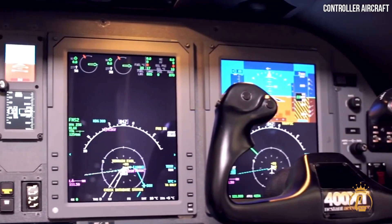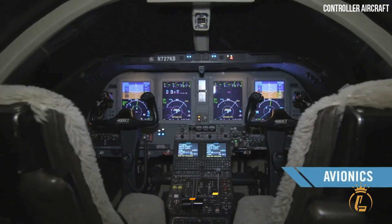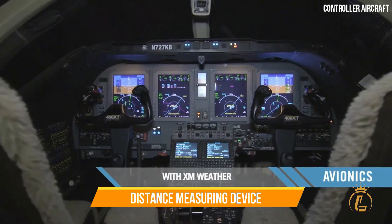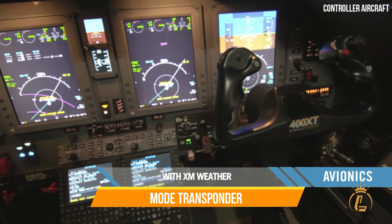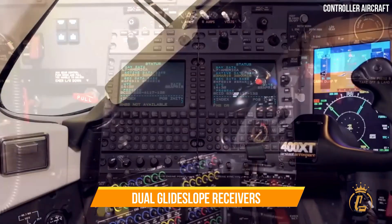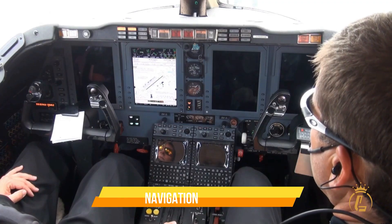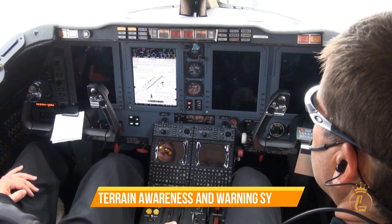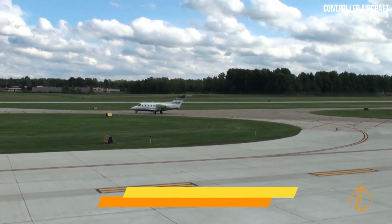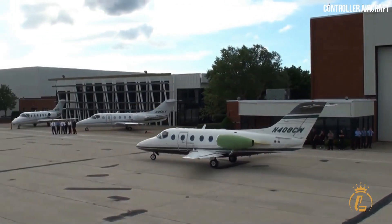A radio tuning unit, database loader, and control display unit are also included in the flight deck's amenities. Other avionics include a flight management system, an automatic direction finder, a distance measuring device, a mode transponder, dual marker beacons, dual glide slope receivers, dual digital clocks, a communication system, a navigational system, and a terrain awareness and warning system.